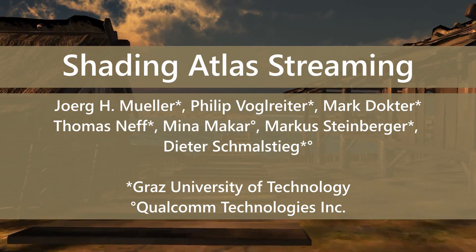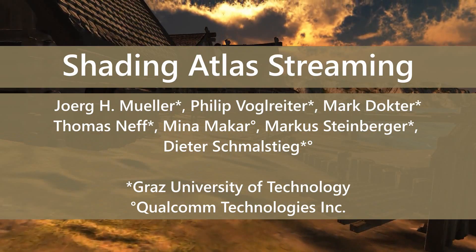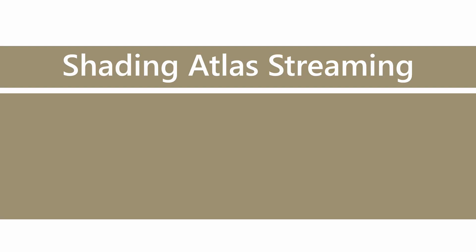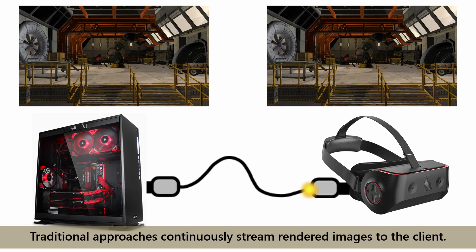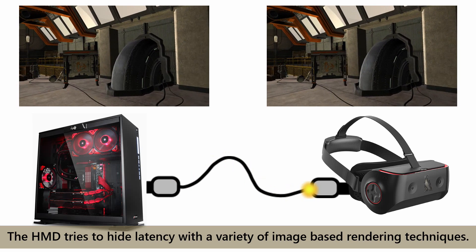We present Shading Atlas Streaming, a novel solution for rendering in virtual reality and distributed environments. Virtual reality setups typically consist of a powerful server for rendering and a tethered head-mounted display with limited processing capabilities. Traditional approaches continuously stream rendered images to the client. The HMD tries to hide latency with a variety of image-based rendering techniques.